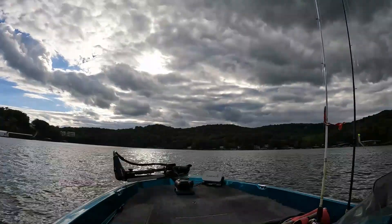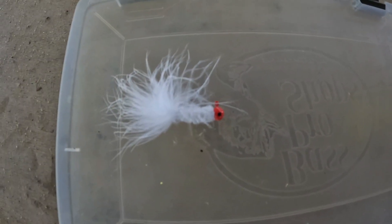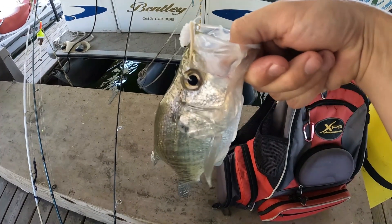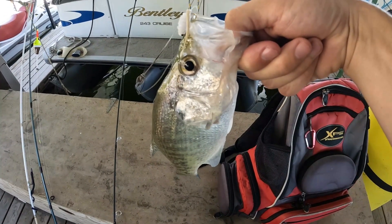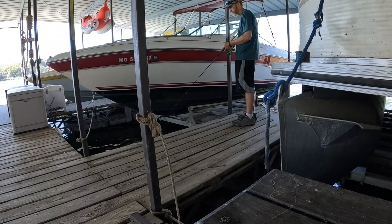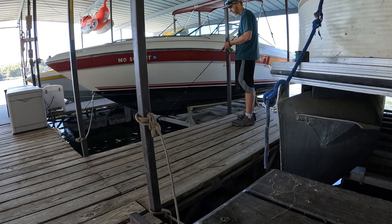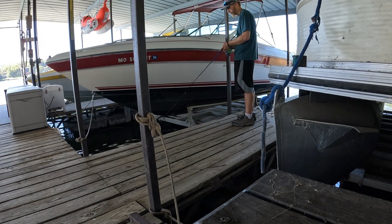I've been having success casting around docks with white hair jigs and different tube jigs, as well as trolling at speeds between 1 to 2 miles an hour with Bandits, Flicker Shad, Shad Wraps, and the like. So there are some fish still out in kind of a summer pattern, but we're starting to see some fish pull up and begin the early fall pattern as well.